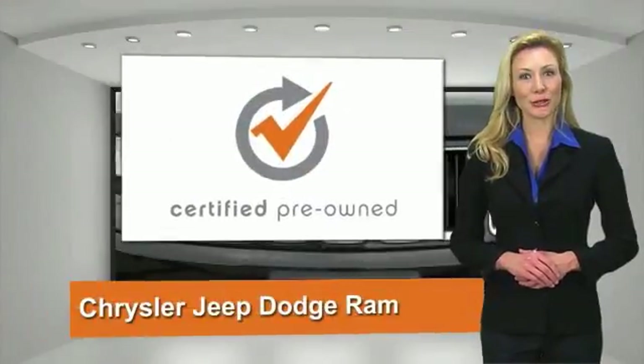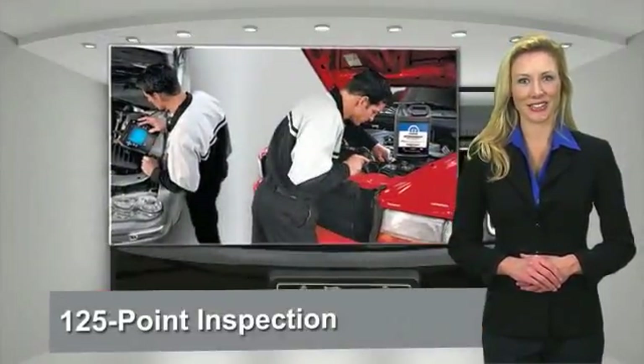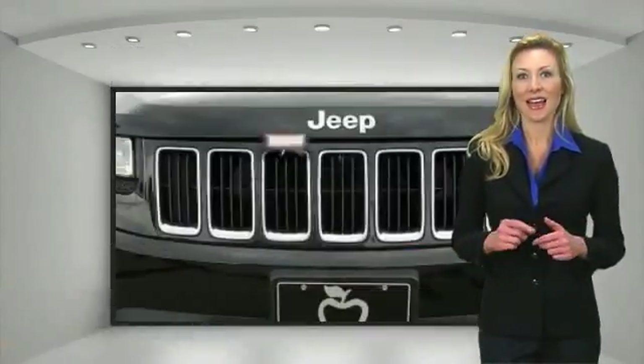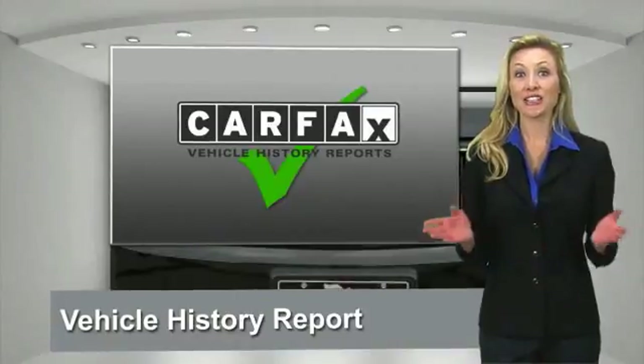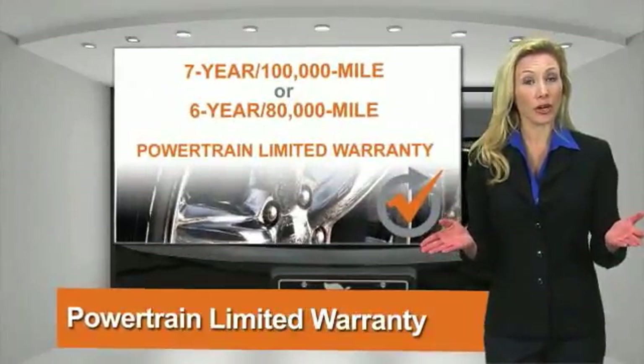All Chrysler Group Certified Pre-Owned Vehicles pass a stringent process, guaranteeing that only the finest vehicles get certified. Ask your dealer about available lifetime warranty upgrades.